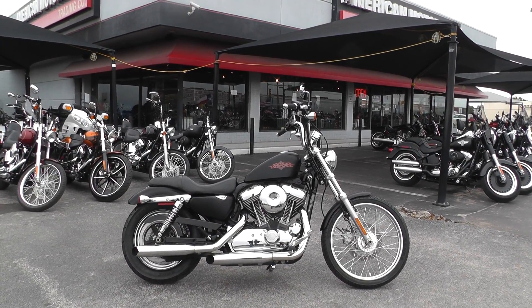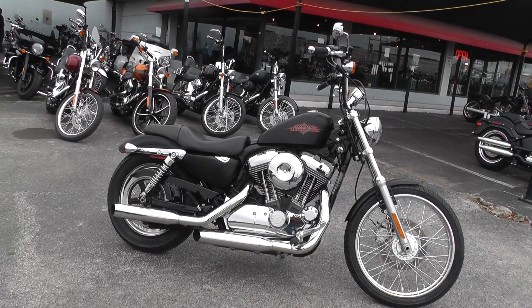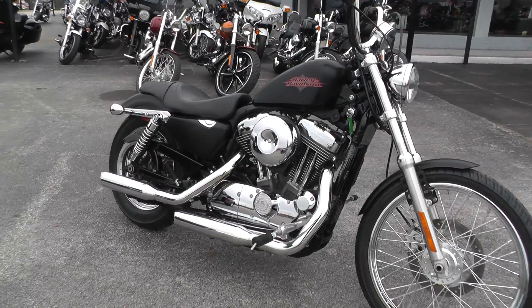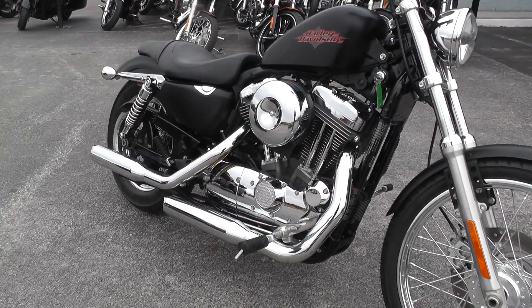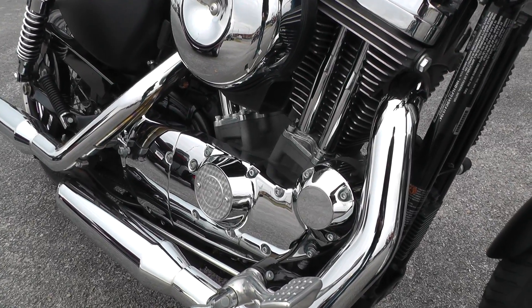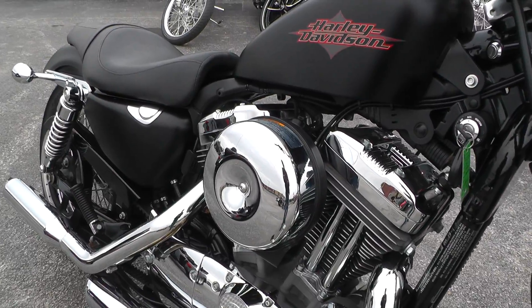It's actually a 1200 Sportster, 1200 CC air-cooled V-twin with a five speed. This bike's got mid-mount controls, the platinum colored powder coated motor, chrome side covers, and an upgraded air cleaner cover.